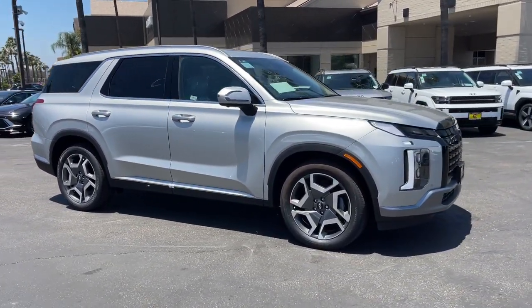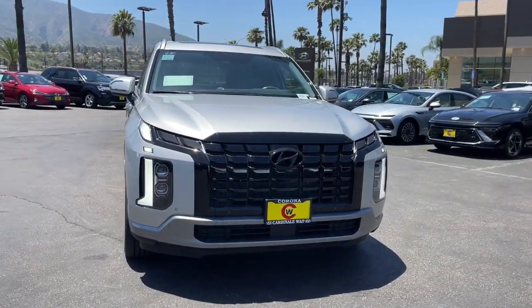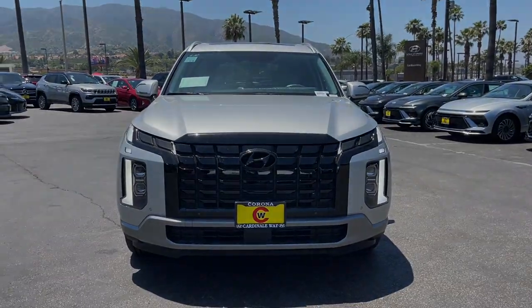Navigation system, keyless entry, premium sound system, power liftgate, satellite radio, power passenger seat, sophisticated...